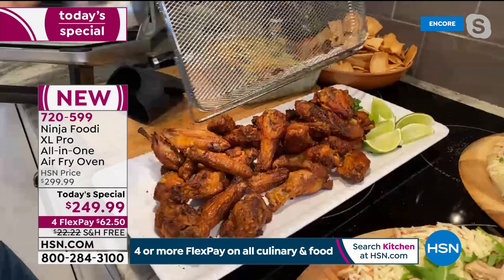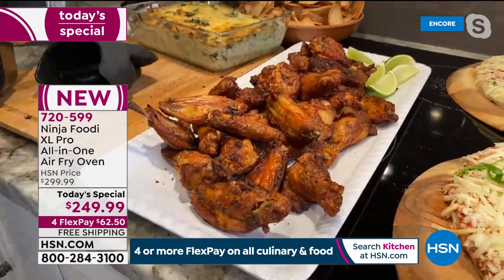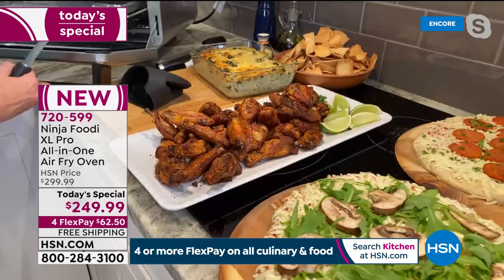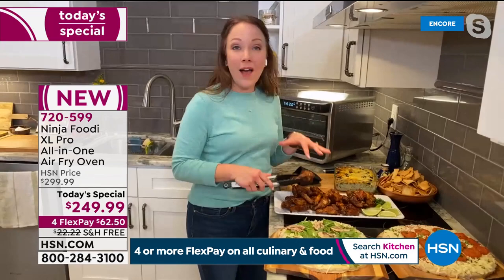It's a high-velocity fan. Look at how crispy these wings are — how brown and delicious. It's true air frying and true convection that you're getting on your countertop. I love these wings. I love that we can do some of our favorite, more indulgent foods without having to deep fry them. And we're getting that nice crispy skin with the air frying.